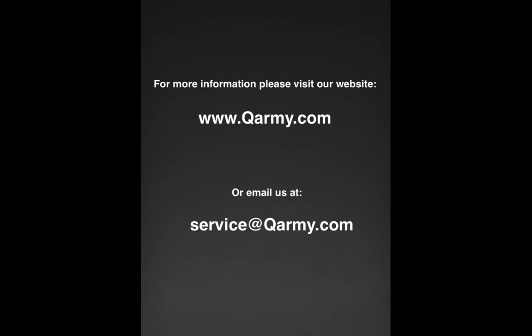That concludes this training session for the Quarantine product line. For more information, please visit our website at www.qarmy.com or email us at service@qarmy.com.